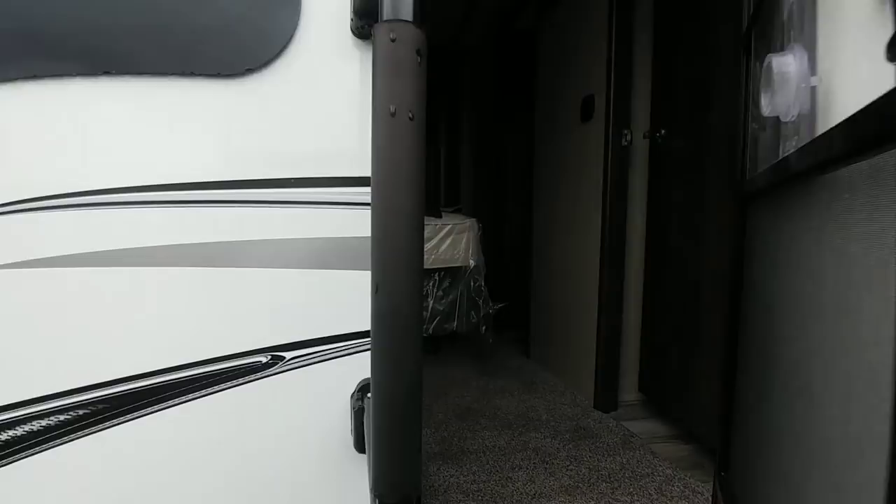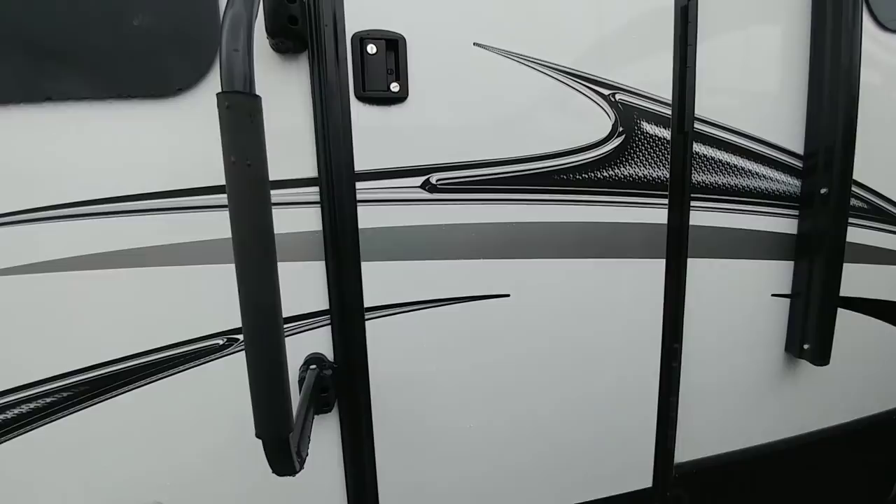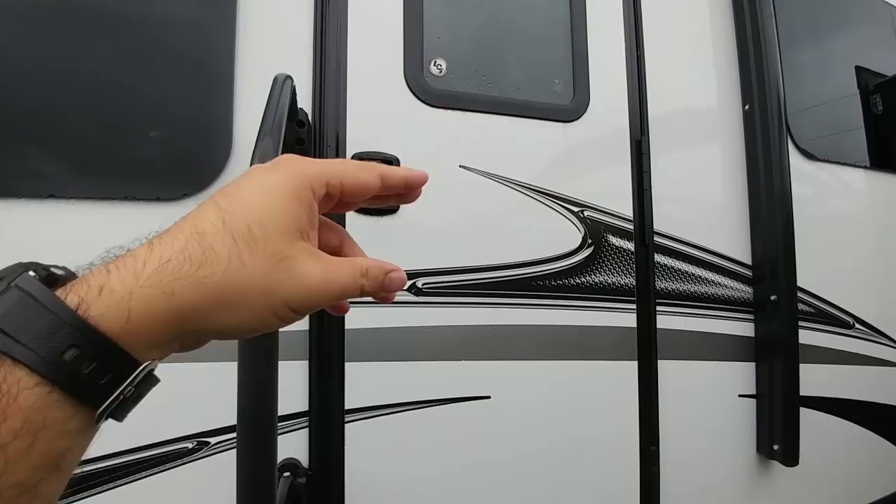It has dual entrances — this will take you directly into the back master bedroom. Aluminum steps for both front and back. Something that's also kind of unique about this coach is that it has a window on the back door and a handle. In many cases, the back door does not have a window or a handle.